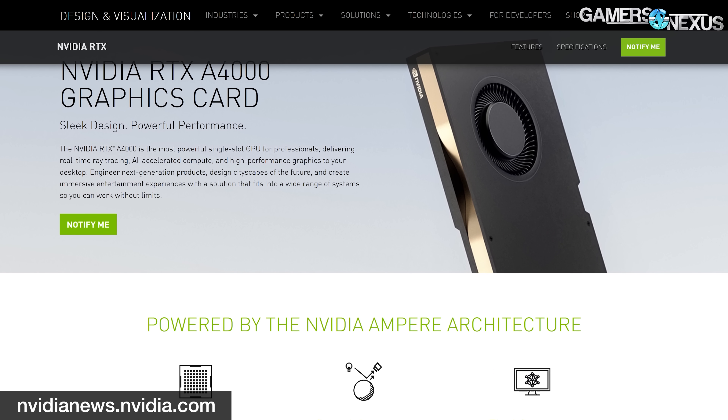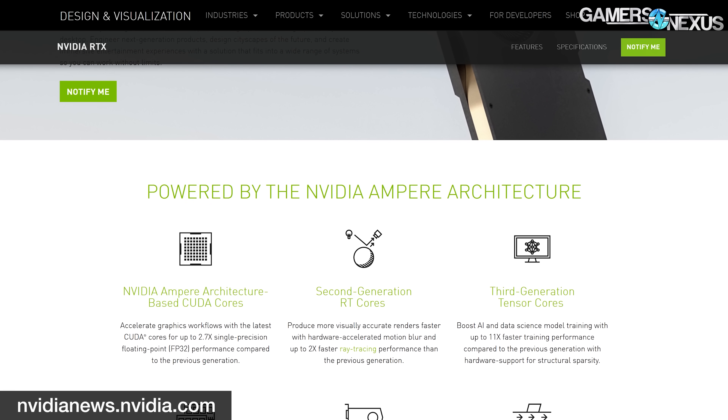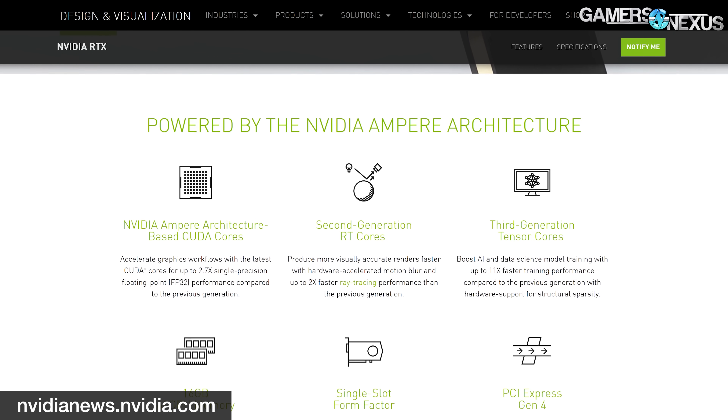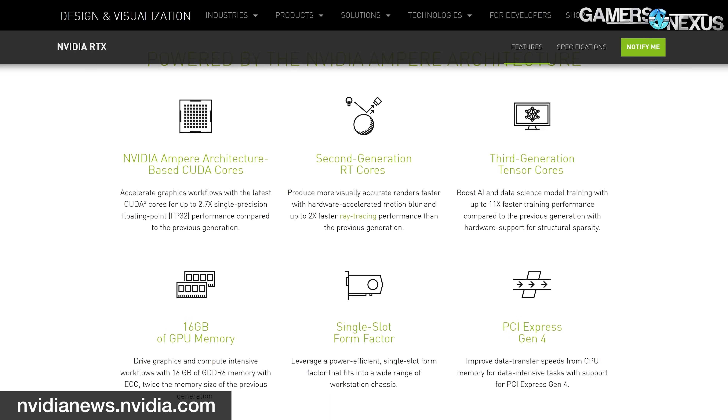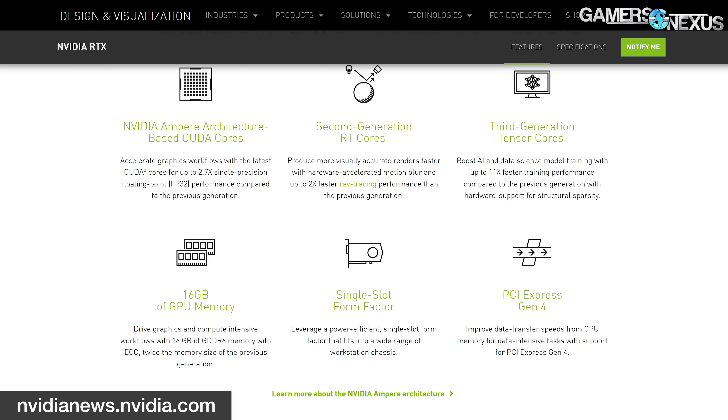Historically, Quadro — now A-series — drivers are useful for certain certifications and signatures that companies want for liability reasons. NVIDIA says the A4000 and A5000 GPUs are for 'speeding up AI, graphics, and real-time rendering.' These models didn't come completely out of the blue, as the A40 data center GPU and A6000 desktop GPU were announced in October of last year. The A4000 has 16 gigabytes of GDDR6, supports ECC, and is a 140-watt part with a single-slot blower cooler. The A5000 has 24 gigabytes of GDDR6, is 230 watts with a dual-slot blower cooler, and adds support for NVIDIA's virtual GPU software. Both are PCIe Gen4 x16 with four DisplayPort 1.4 ports.